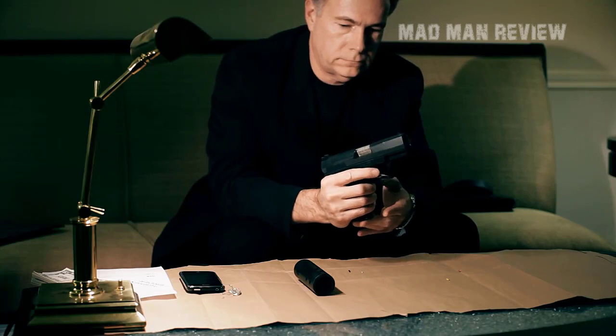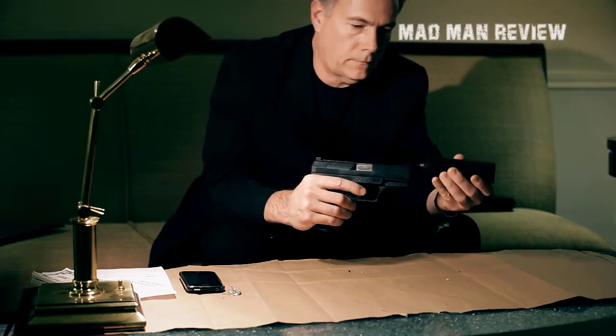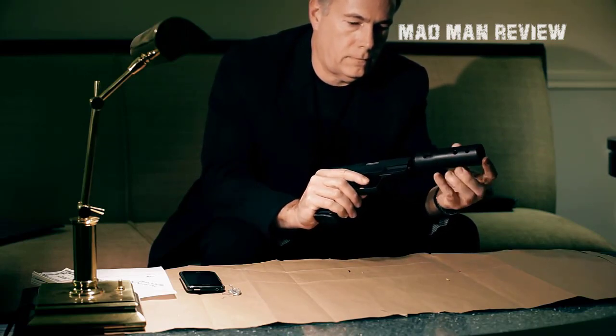Hello everyone, how's it going? This is Andrew from Madman Reviews. We thought it was time to take a closer look at the good old 1911. This time we went for the 9mm models, which have their fan base too.